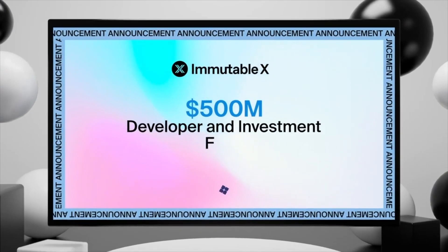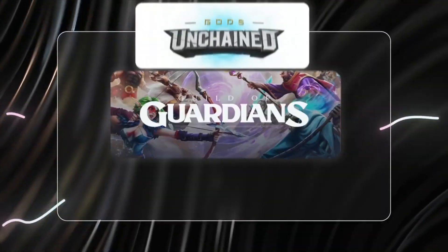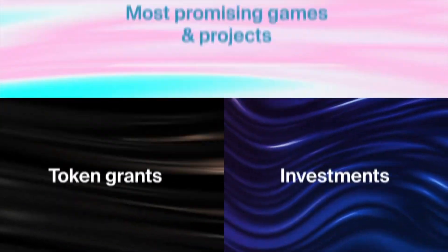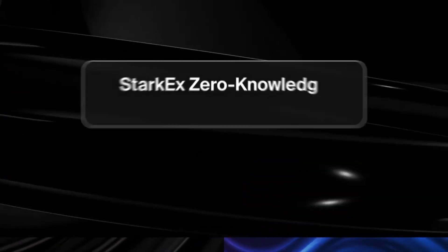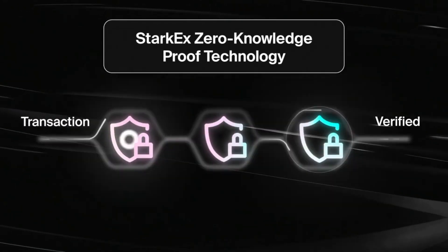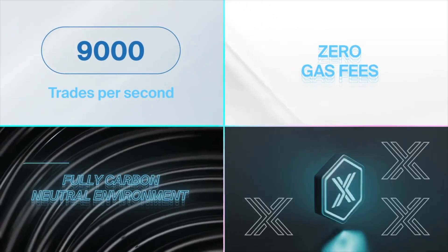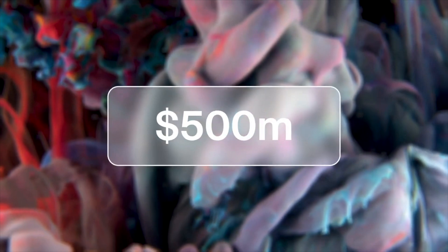Hey everyone, welcome back. Today we'll be having a look at Immutable X. It's been a long time since I've made a video on Immutable X, so today we're going to make a new video — a recent update on its ecosystem and any updates within the last couple of months. We'll also go for a price analysis and price prediction of the token. Before we continue, this video is not financial advice, strictly for educational purposes.